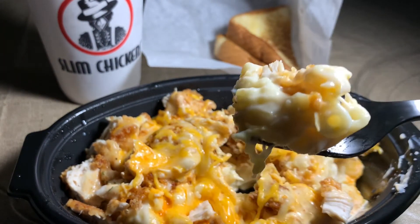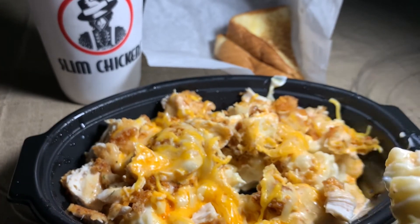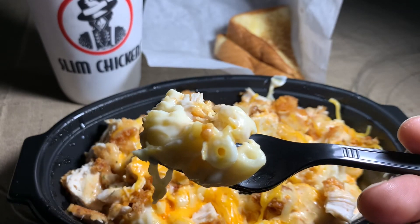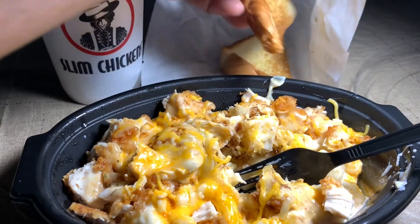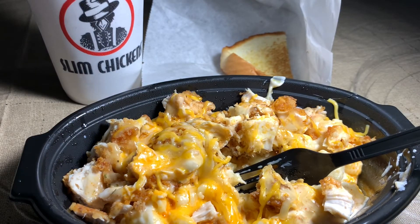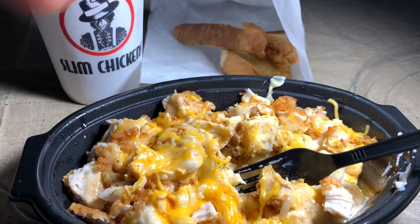Not too shabby. If you like mac and cheese, if you like chicken tenders, if you love to taste a buffalo sauce, this wouldn't be a bad gig right here. The toasted bread — it's not quite as buttery, it's mostly soft, so it's okay.